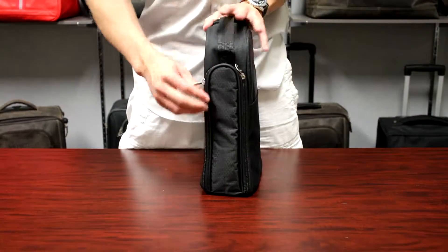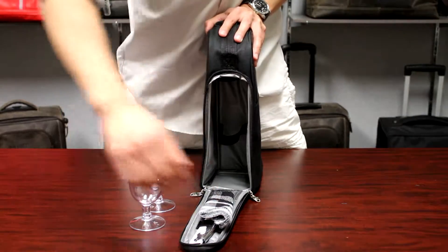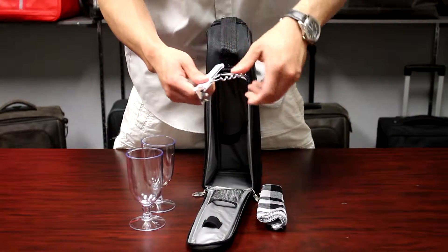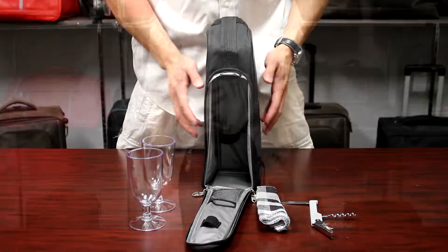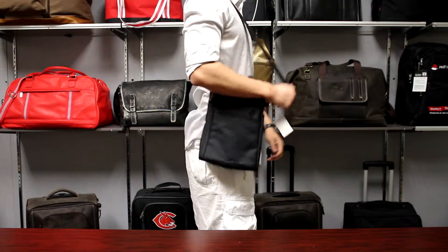This cooler features a padded zip-out compartment which includes two wine glasses, a pair of napkins in the mesh pocket, and a bottle opener secured by elastic loops. An adjustable shoulder strap completes this fantastic wine tote.